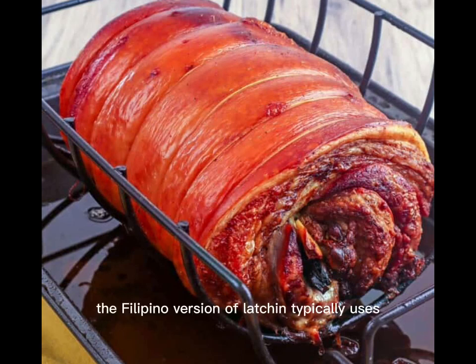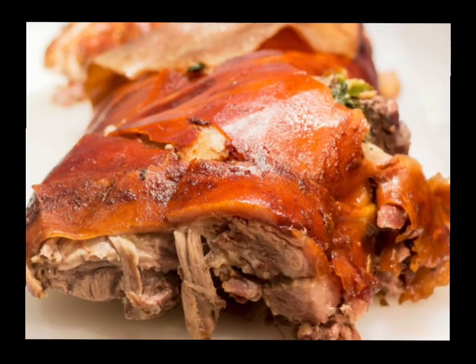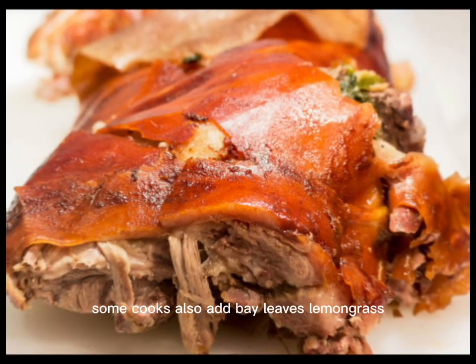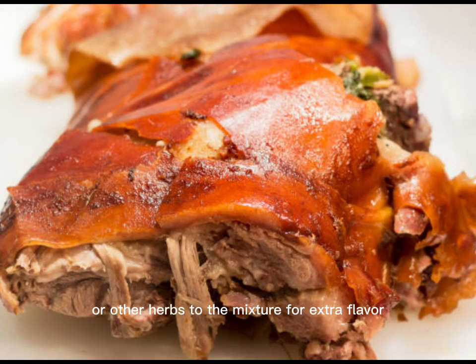The Filipino version of lechon typically uses a mixture of salt, pepper, garlic, and sometimes vinegar or lemon juice to season the skin and meat. Some cooks also add bay leaves, lemongrass, or other herbs to the mixture for extra flavor. The pig is slow-roasted for several hours, usually with the aid of a bamboo spit, until the skin is crispy and the meat is juicy and tender.